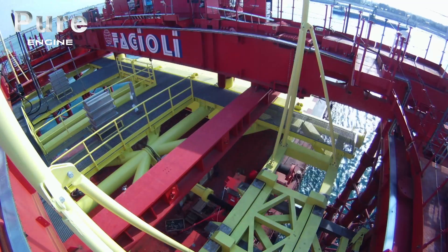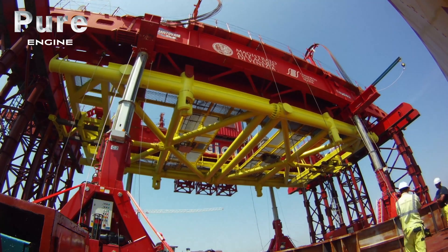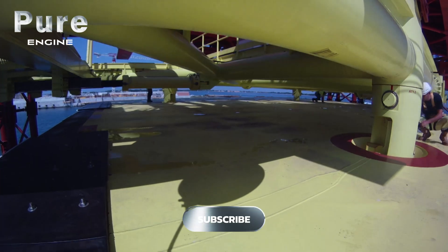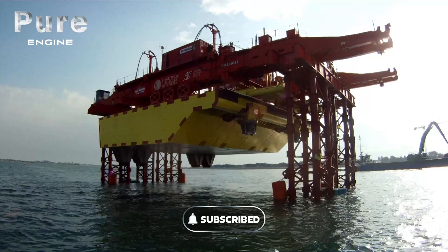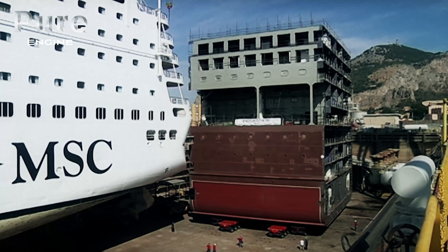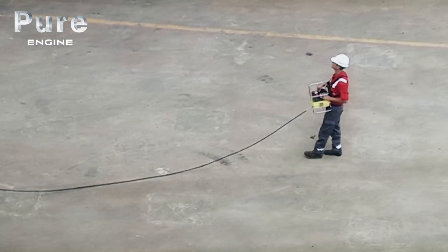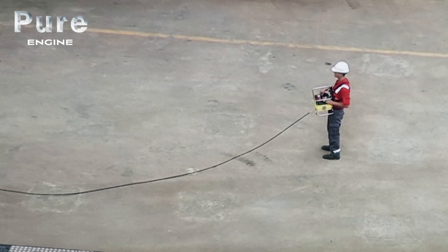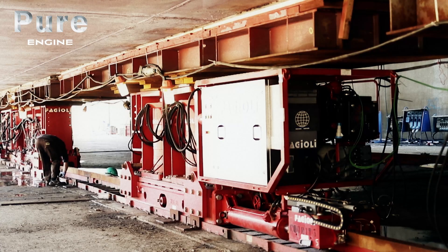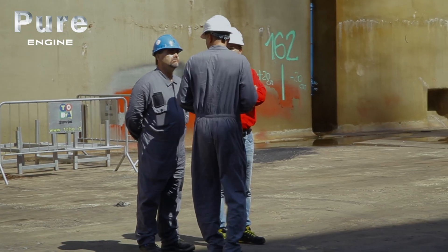The Italian company Fagioli works all over the world providing heavy lifting services for both commercial marine and land operations. Fagioli and Fincantieri have taken on a massive lift project together to stretch a cruise liner. While jumboization sounds simple in theory, lifting and transporting these massive loads is a complicated job.